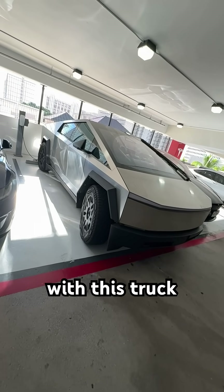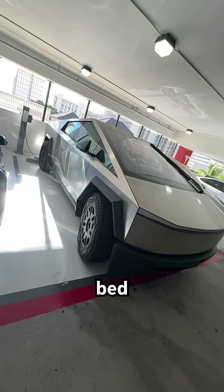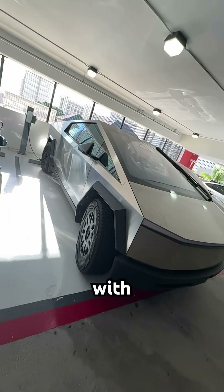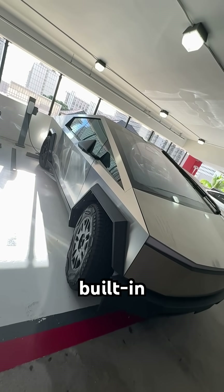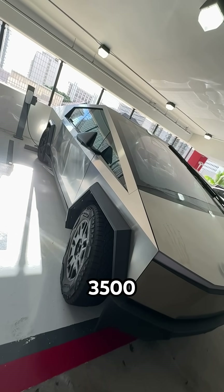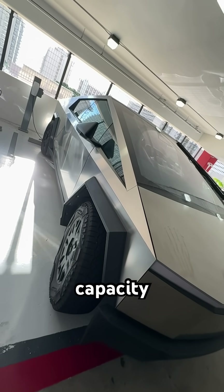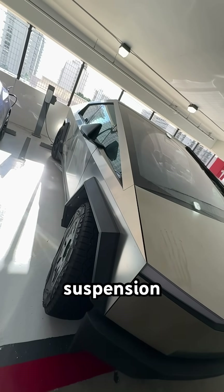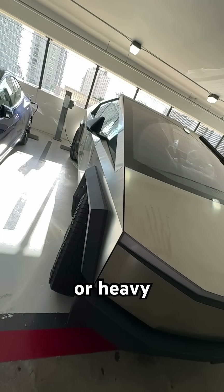For practicality, the truck has a 6.5 foot cargo bed called the Vault, with 100 cubic feet of lockable storage, a built-in ramp, and 3,500 pounds of payload capacity. The adaptive air suspension adjusts ride height for better handling on rough terrain or heavy loads.